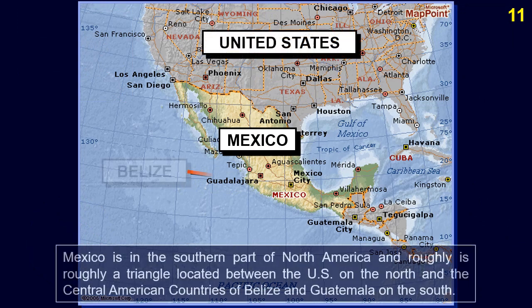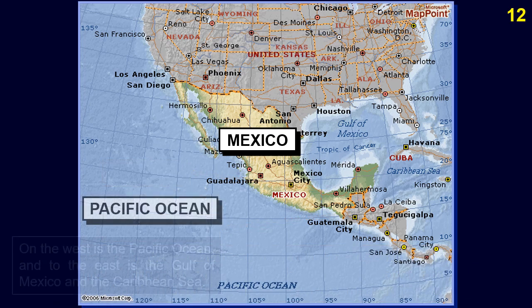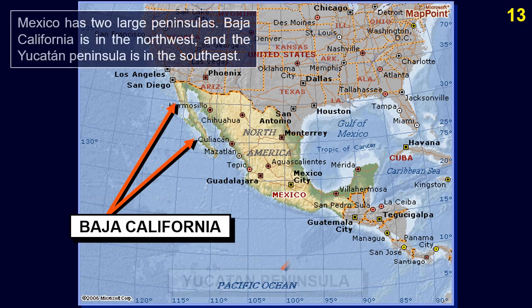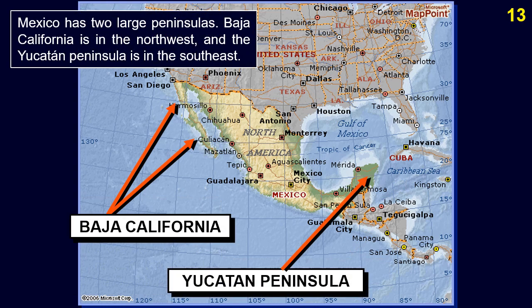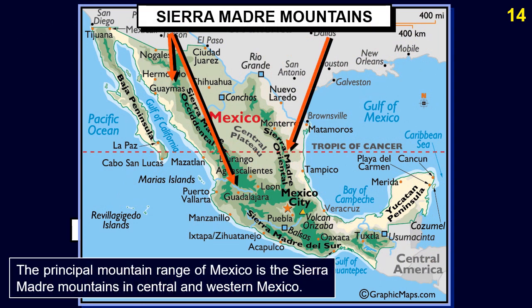Mexico is in the southern part of North America and roughly is a triangle located between the US on the north and the Central American countries of Belize and Guatemala on the south. On the west is the Pacific Ocean and to the east is the Gulf of Mexico and the Caribbean Sea. Mexico has two large peninsulas: Baja California in the northwest and the Yucatan Peninsula in the southeast.